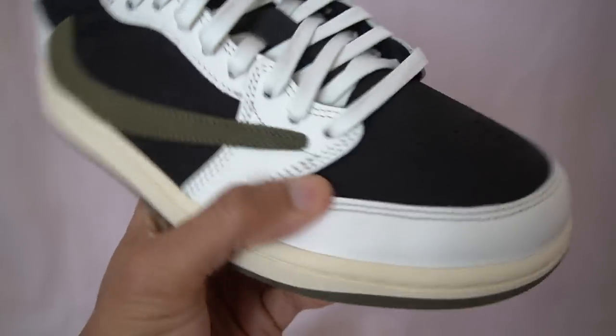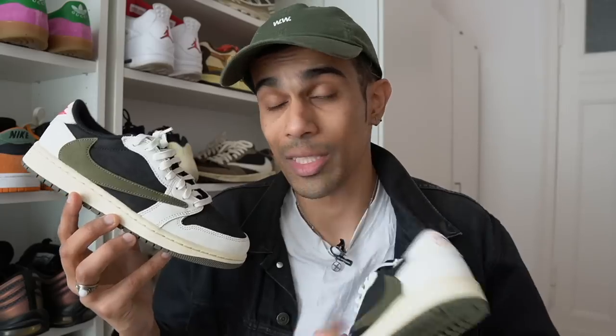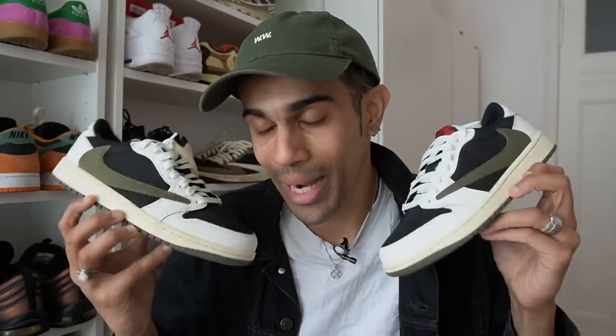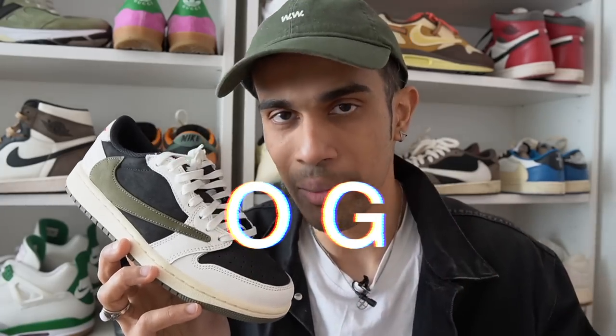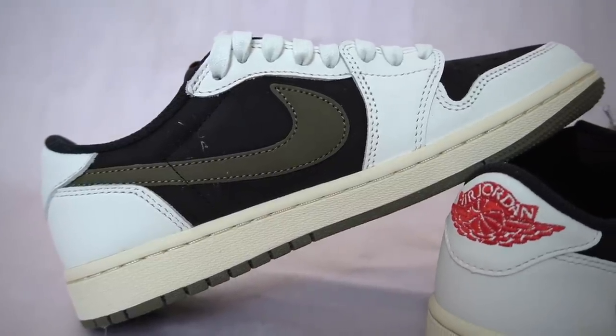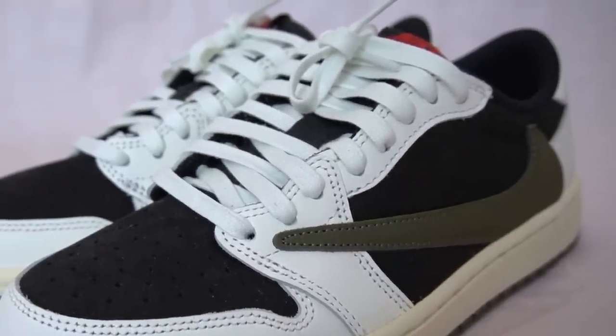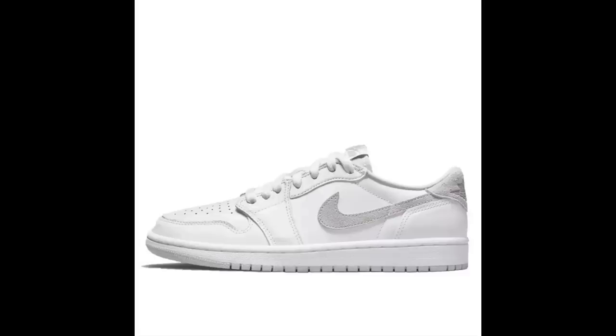Looking at the materials, the white panels are made out of leather, and then you have some nubuck on the toe box and swoosh. They're not amazing materials — it's pretty average for a pair of Jordan 1s, so keep that in mind if you're thinking about paying resale. A lot of people reported glue stains on their pair, though on my pair I don't seem to see any, so maybe I just got lucky. These are officially called the Travis Scott Jordan 1 Low OG, and it really deserves that OG name because it's one of the few Jordan 1 Lows true to the originals. The shape is almost identical to the OGs, and this pair has eight different lace holes, which you don't see on most other Jordan 1 Low OGs today — most have seven holes, something you now pretty much only see on Travis Scott Jordan 1 Lows.